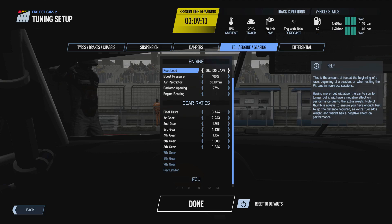Starting off with the first thing at the top is the fuel load — that is simply how much fuel you want in the car. Putting more fuel in will allow you to drive for longer distances, while putting less fuel in will restrict you to only a few laps. There is a lap estimation here that goes with the fuel you're putting in, and as you change the amount of fuel the lap estimation will also change.